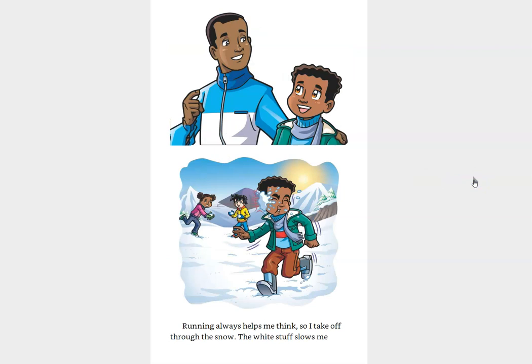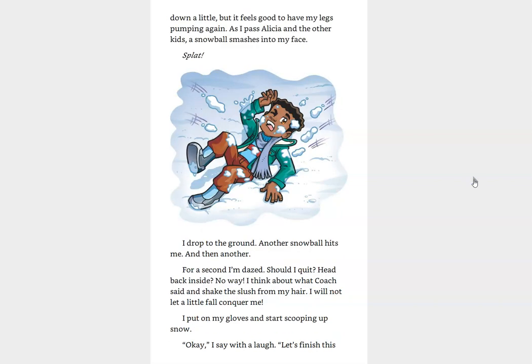Running always helps me think, so I take off through the snow. The white stuff slows me down a little, but it feels good to have my legs pumping again. As I pass Alicia and the other kids, a snowball smashes into my face. Splat! I drop to the ground. Another snowball hits me. And another. For a second, I'm dazed. Should I quit? Head back inside? No way! I think about what Coach said, and I shake the slush from my hair. I will not let a little fall conquer me. I put on my gloves and start scooping up snow. Okay, I say with a laugh. Let's finish this war.